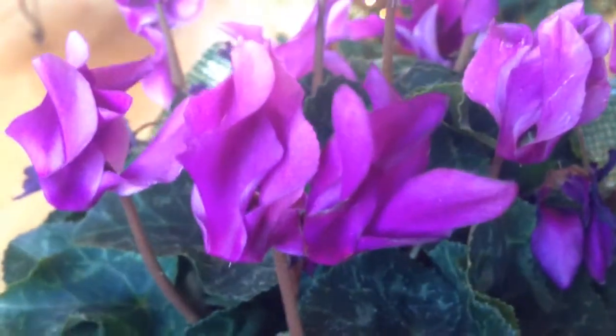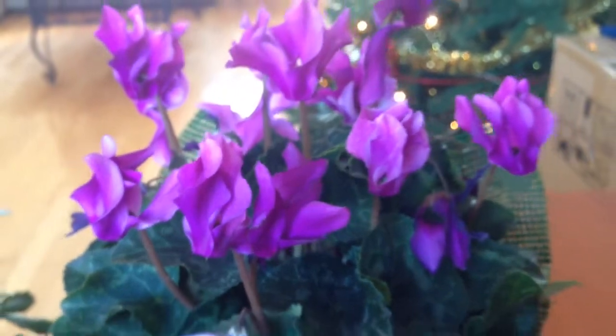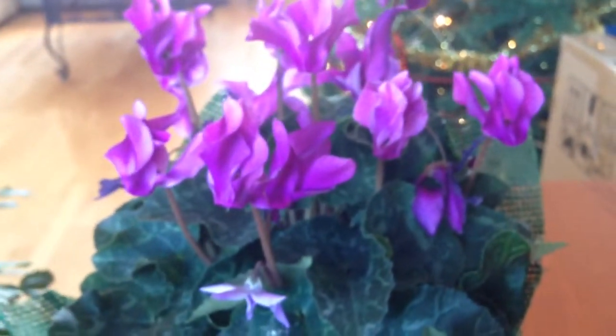I was just attracted to the blooms — the gorgeous, gorgeous blooms — and the color. It's like a nice pop-up purple.